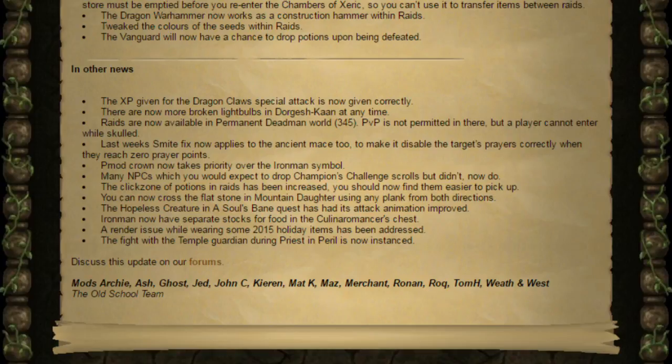There are now more broken light bulbs in Darkmeyer at any time. Raids are now available in Permanent and Deadman World 345. PvP is not permitted in there but a player cannot enter while skulled. I'd say that's fairly reasonable because players might want to get the rewards from raids. However, I don't like the idea of being able to hide in raids all the time and I don't like the idea of removing PvP in such a PvP-orientated game mode. Perhaps they should just make it so you can only do solo raids, but looks like they're not going to allow that.